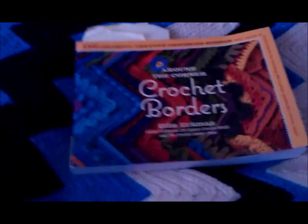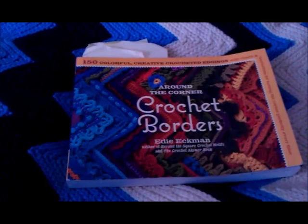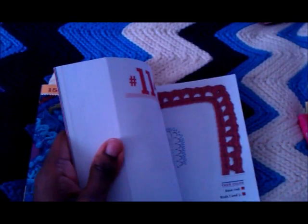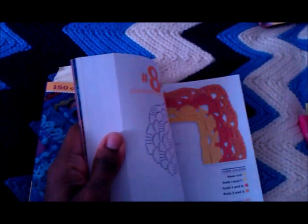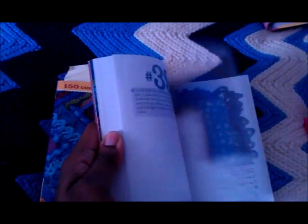Crochet Borders came in handy when I was doing that blanket for the old gentleman — I've still got my post-its in there from when I was trying to figure out which border to do. It's not a bad book. If it's going cheap I'd say get it, because you never know when you might need it. However, some of them are just repeats: number two might be a simple shell stitch, and then number 38 would be two shell stitches — they've just added another row and called it a different pattern. It's an okay book.